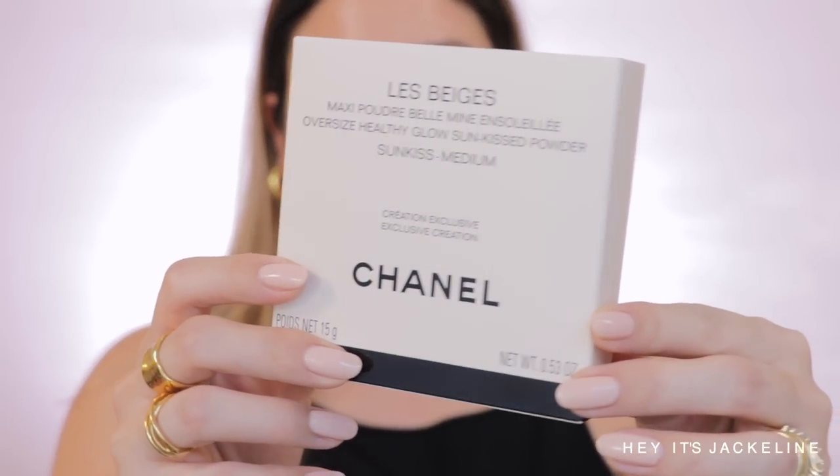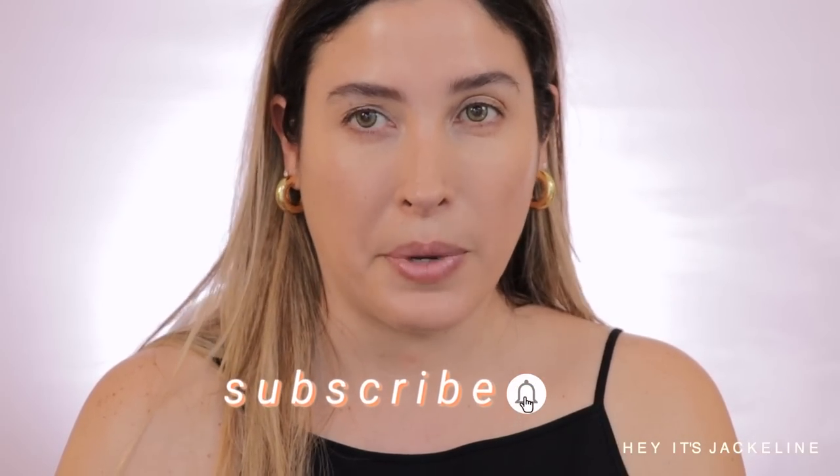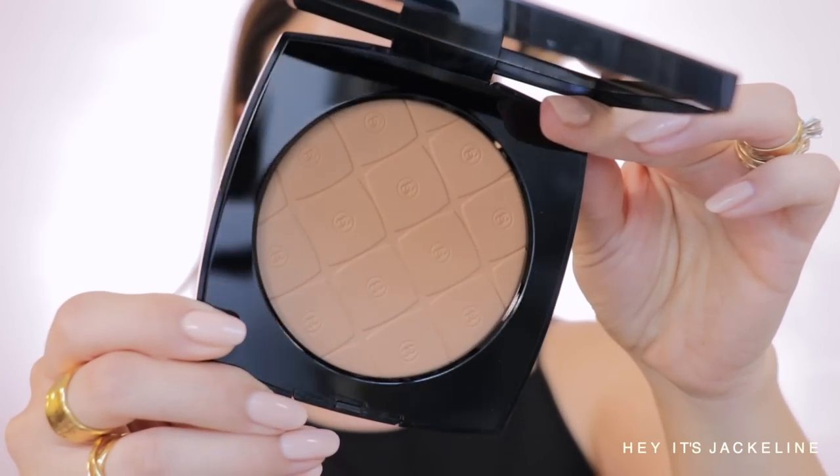Now let's go for bronzers. I already have the full review on the cream bronzer and a separate comparison video of the three cream bronzers, so it makes more sense to try one of the three oversized healthy glow sun kiss powders. I'm going with shade sun kiss medium. This comes with 15 grams of product, which is very generous, made in Italy with an 18-month shelf life. I'll be doing a separate video comparing all three shades side by side — I don't want to do all of them at once right now.